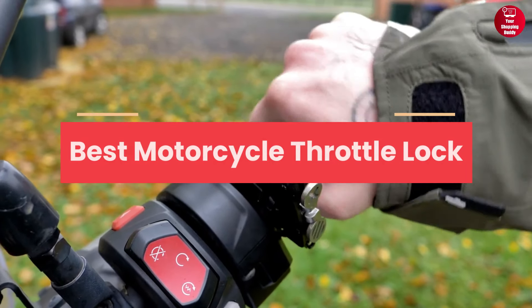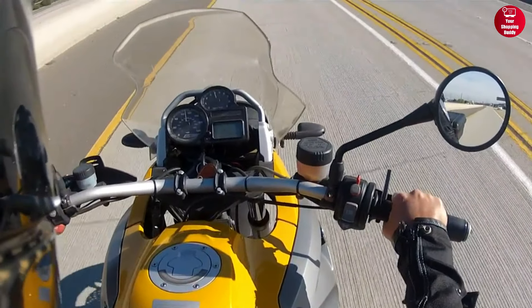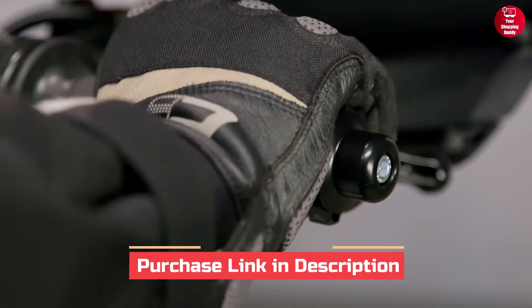In this video, we will show you 5 best motorcycle throttle locks in 2023. For more information and updated price of the products, check out the links down below in the description box.